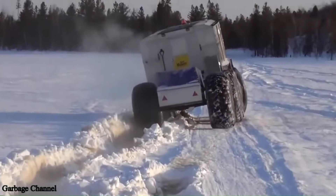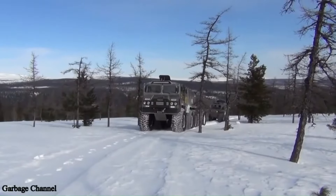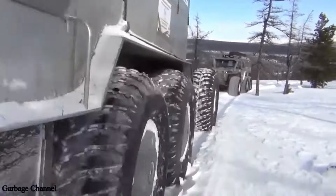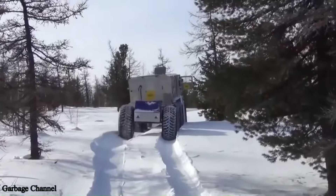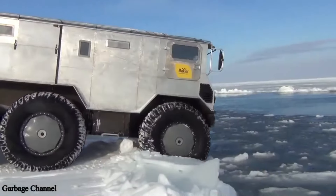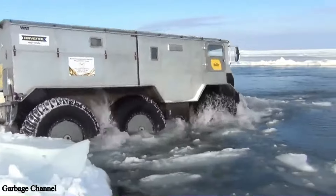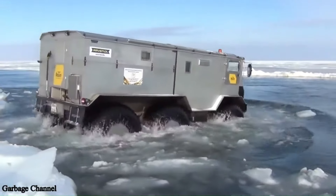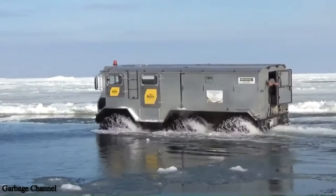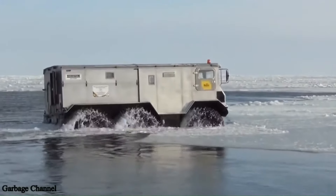With a robust 150 horsepower engine, the Burlack ATV 6x6 boasts a cruising speed of up to 50 kilometers per hour and can carry payloads of up to three tons. Its amphibious design allows it to traverse water with ease, making it an ideal choice for expeditions and rescue missions. Whether you're navigating the Arctic tundra or exploring remote wilderness, the Burlack ATV 6x6 delivers unmatched performance and reliability.